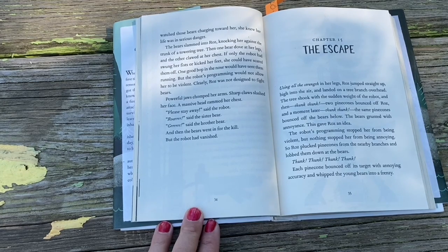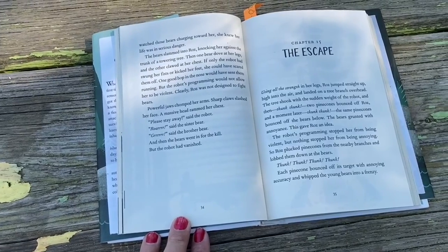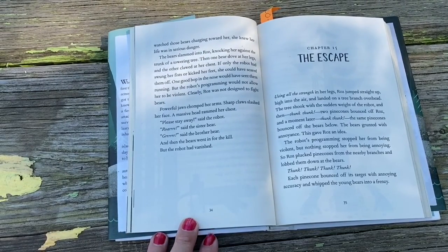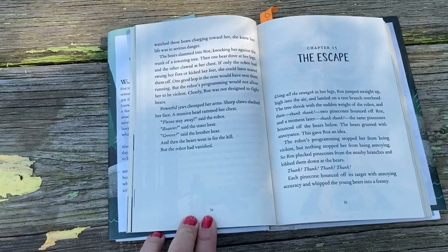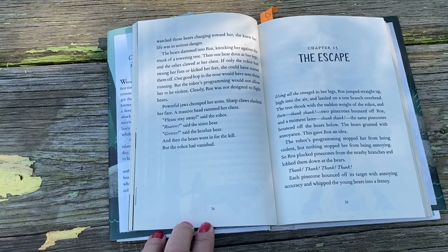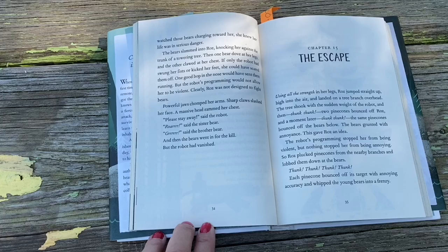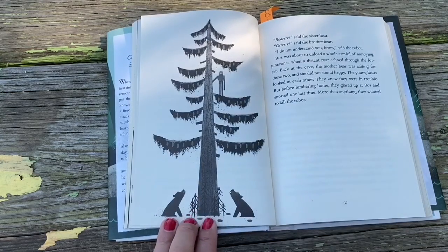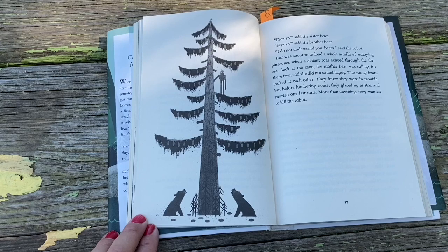Chapter 15: The Escape. Using all the strength in her legs, Roz jumped straight up high into the air and landed on the tree branch overhead. The tree shook with the sudden weight of the robot, and then thunk, thunk — two pine cones bounced off Roz, and a moment later thunk, thunk — the same pine cones bounced off the bears' heads below. The bears grunted with annoyance. This gave Roz an idea. The robot's programming stopped her from being violent, but nothing stopped her from being annoying. So Roz plucked pine cones from the nearby branches and lobbed them down at the bears — thunk, thunk, thunk, thunk — each pine cone bouncing off its target with annoying accuracy and whipping the young bears into a frenzy. 'Roar,' said the sister bear. 'Grrrr,' said the brother bear. 'I do not understand you bears,' said the robot.